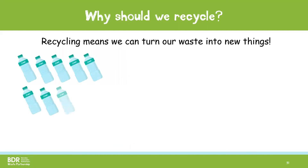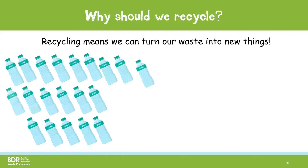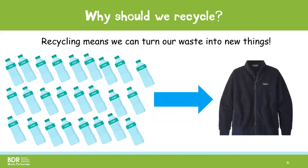Recycling also means that we can turn our waste into new things. Here I have 25 plastic bottles which can be recycled into a fleece jacket. Or they could be turned into a wheelie bin, traffic cone, drain pipe or used to insulate a home and keep it warm.